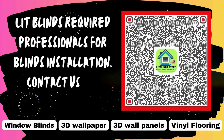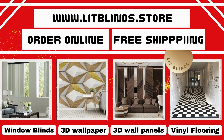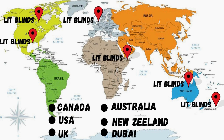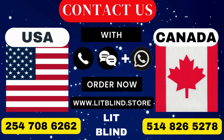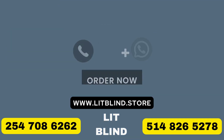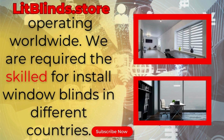Lip Blinds requires professionals for blinds installation. Contact us to become a partner. Order online with free shipping. Lip Blinds operates in Canada, USA, UK, Australia, New Zealand, and Dubai, offering 50% off with free shipping in each country. Contact us at Canada: 514-826-5278, USA: 254-708-6262, or email islipblinds@gmail.com. Lipblinds.store is operating worldwide and seeking skilled installers for window blinds.